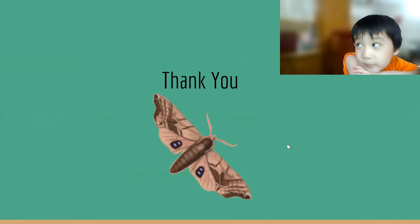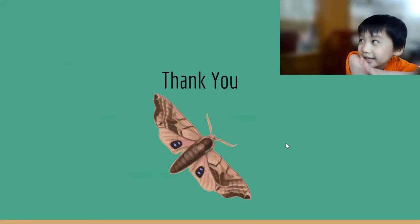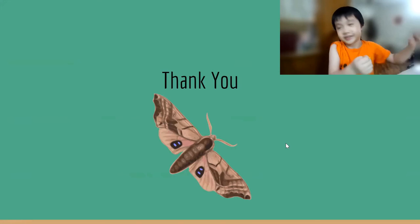Thank you. Bye. Like and subscribe. Bye.